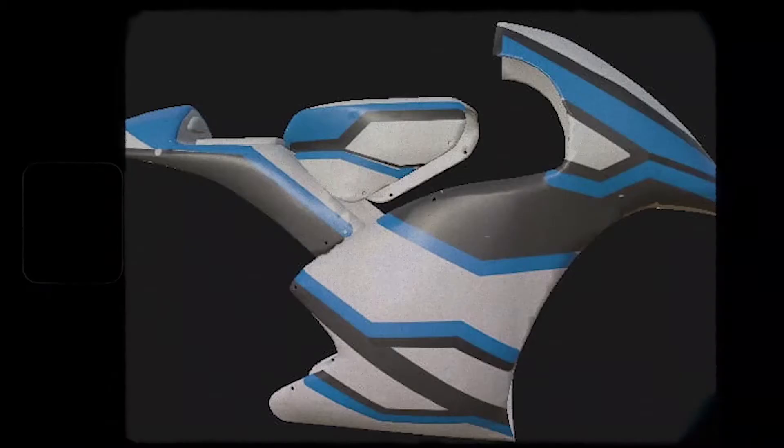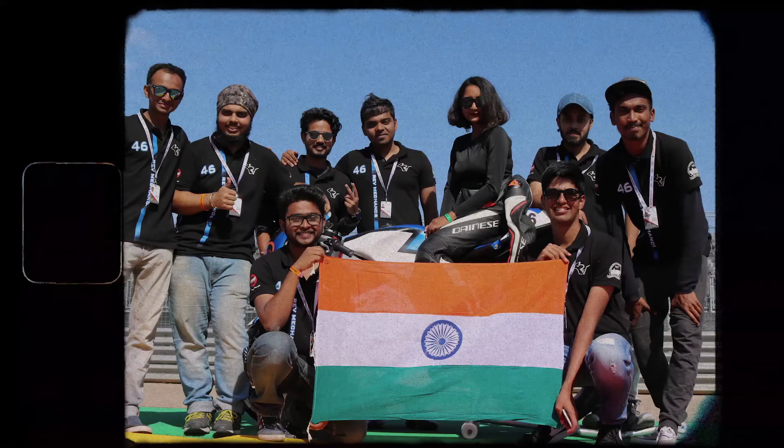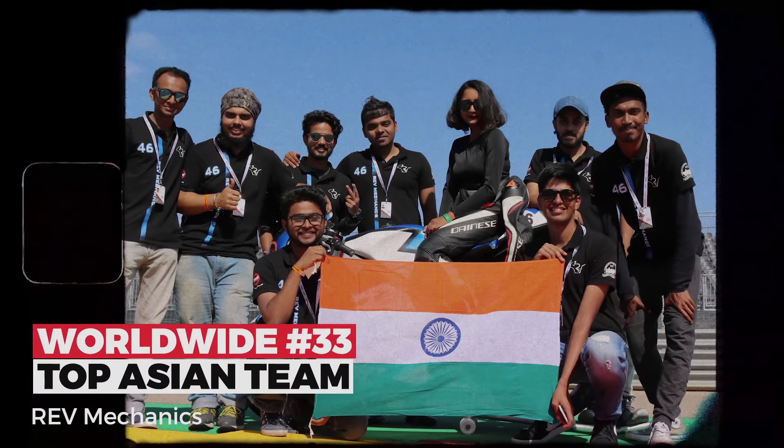In the final phase, the bike is shipped to Spain for the final competition. The whole process requires us to not just function as a team, but like a company where finances play a key role.